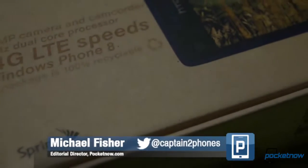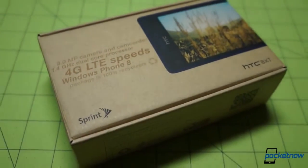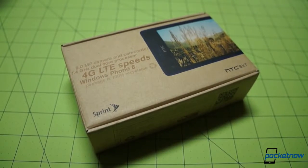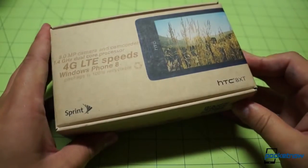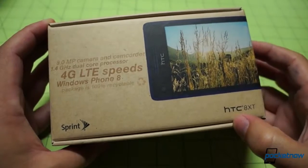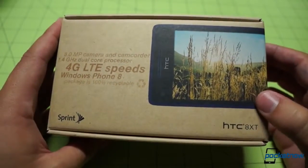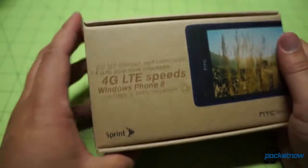Hi everybody, it's Michael Fisher. Sorry for the lack of an official intro, but we have a Lumia 1020 review to finish and an episode of the Pocketnow Weekly to record. But before the weekend starts, we needed to get our hands on this device. This is the HTC 8XT for Sprint, one of the first Windows phones on Sprint in a long time — the first Windows Phone 8 device on Sprint and certainly the first with Boom Sound from HTC.